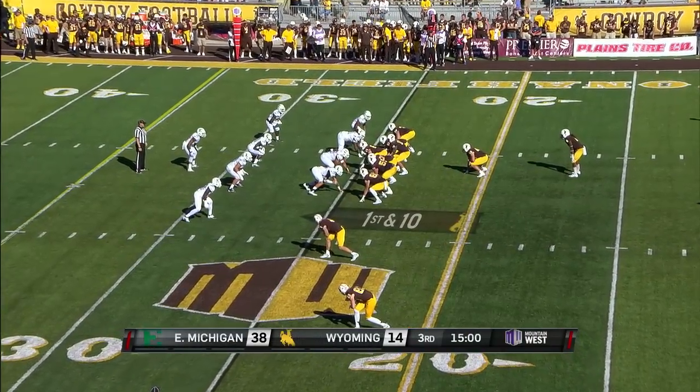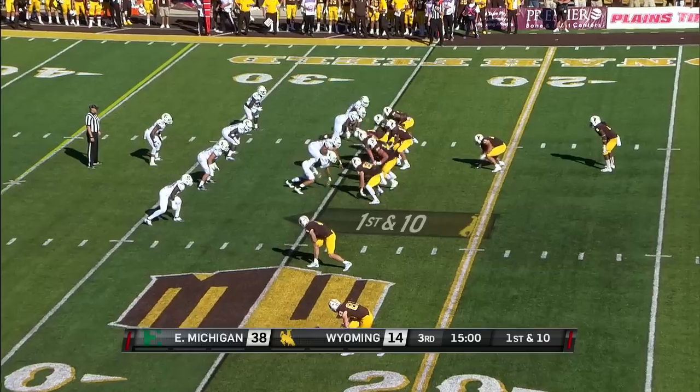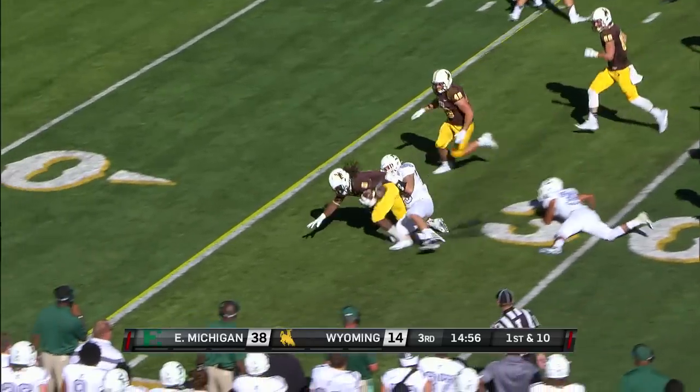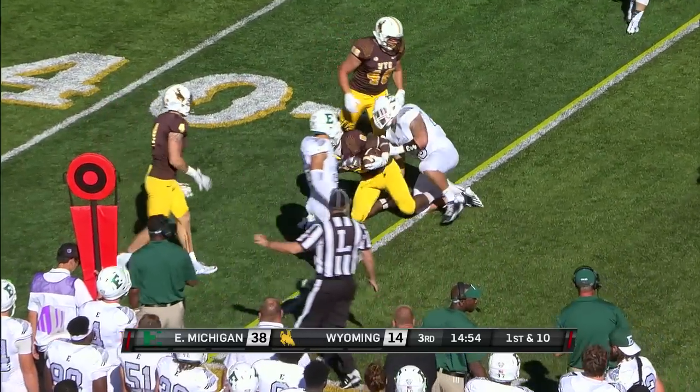First play of the second half from the 25 for Wyoming. And off to Hill — Bryant Hill with a seam, and Hill runs for a first down on that first possession.